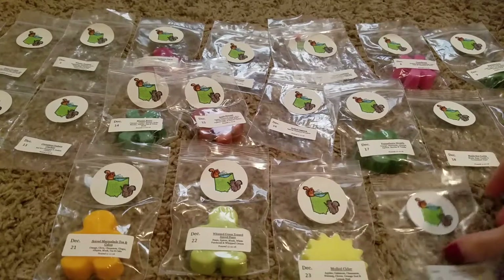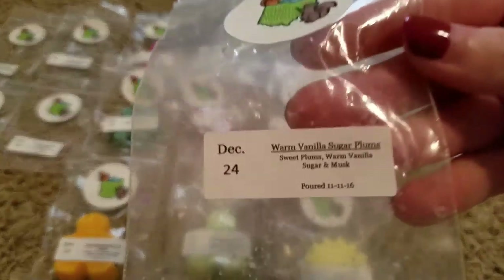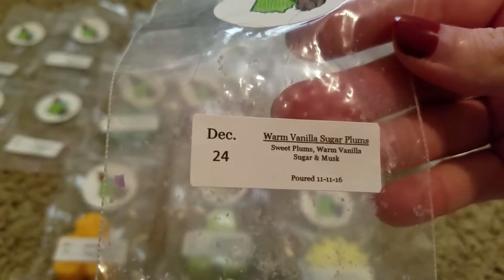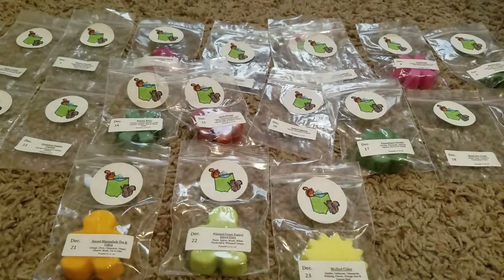And then the last day, day 24, Christmas Eve, was Warm Vanilla Sugar Plums — Sweet Plums, Warm Vanilla Sugar, and Musk. I don't remember this one very much, but I'm sure we enjoyed it because I don't remember not liking any of these.